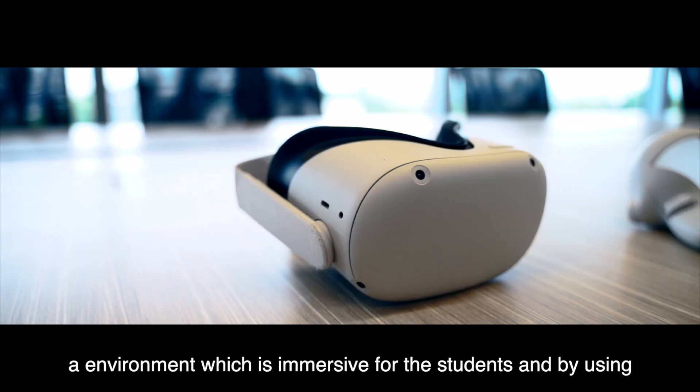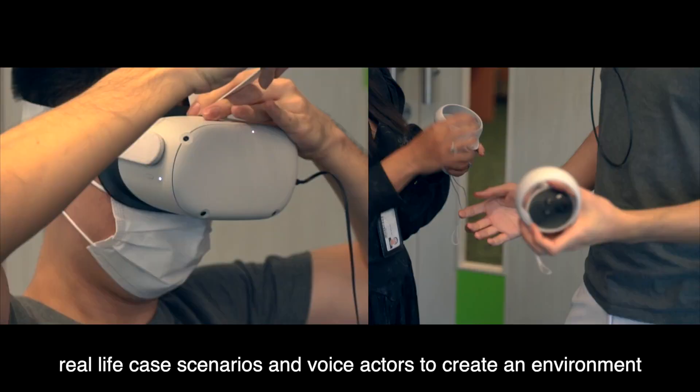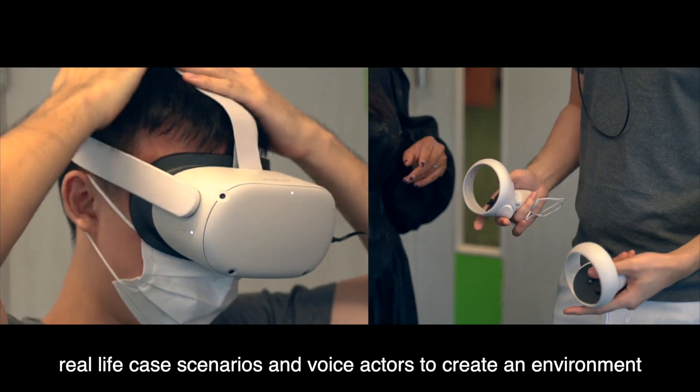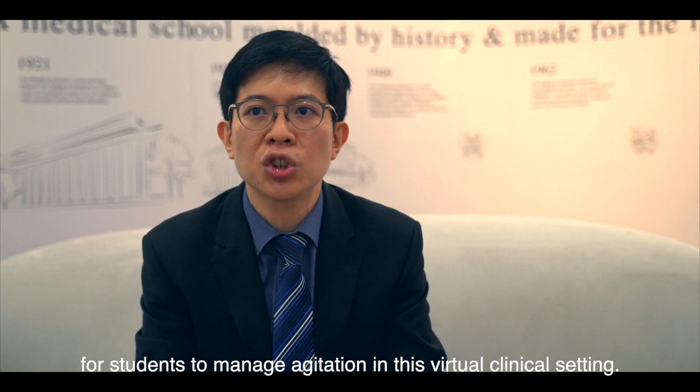By using real-life case scenarios and voice actors, we create an environment for students to manage agitation in this virtual clinical setting.